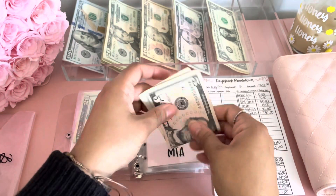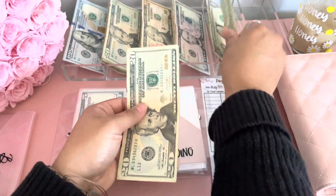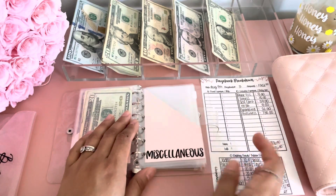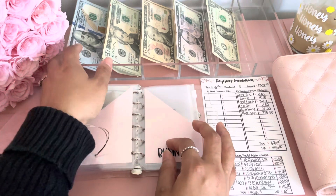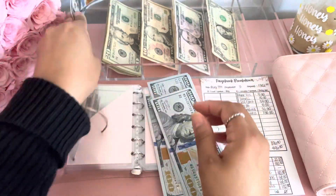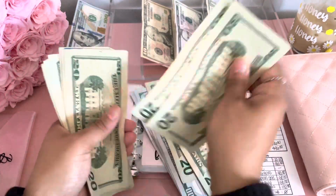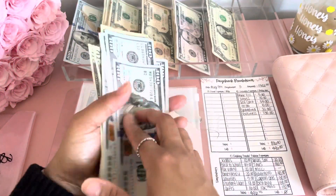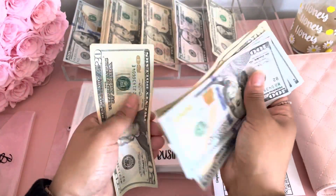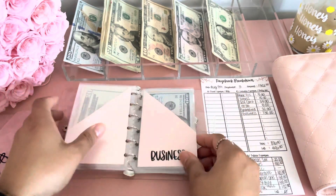MTA gets $5. Miscellaneous doesn't get anything. Business gets $740. So business now has $740.